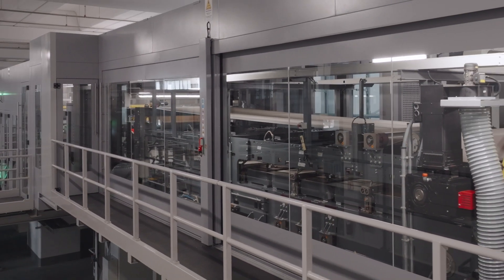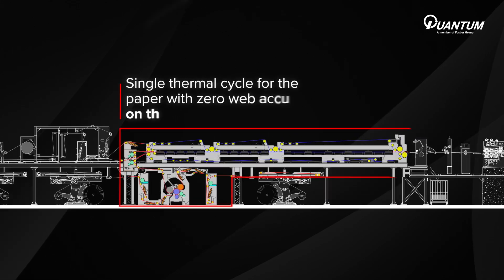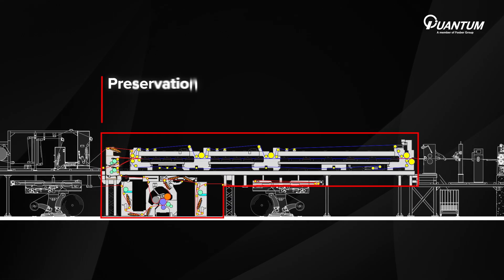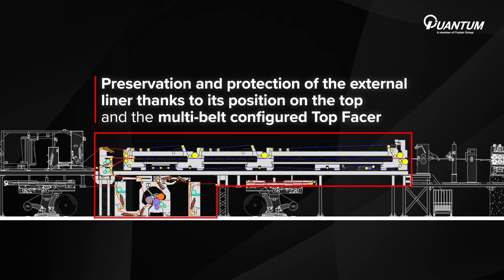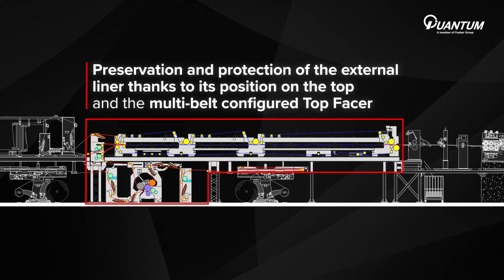The two principal distinctive and unique design features of the Quantum line are the single thermal cycle for the papers with zero web accumulation on the bridge, and the preservation and protection of the external liner thanks to its position on the top and the multi-belt configured top facer.